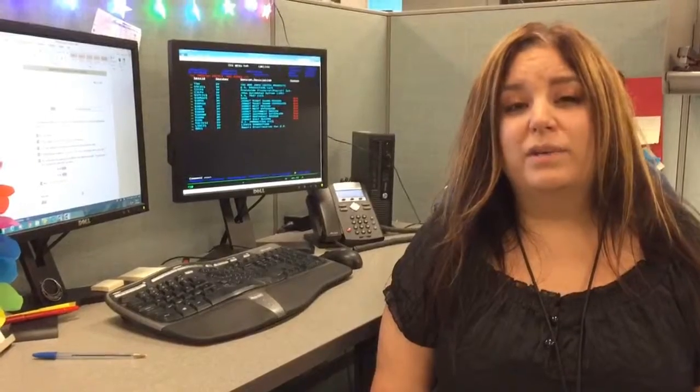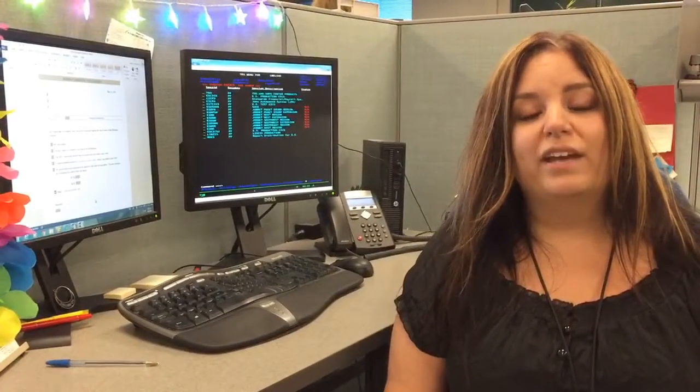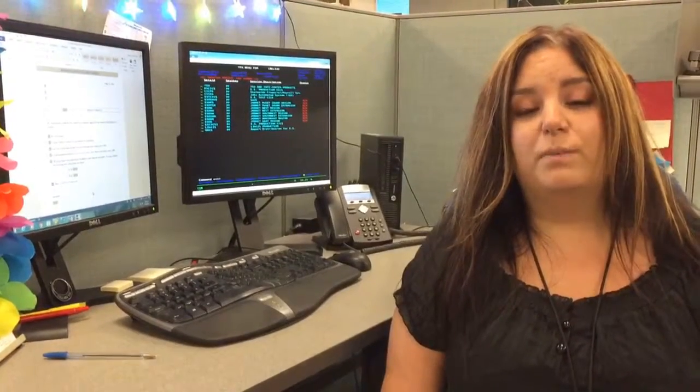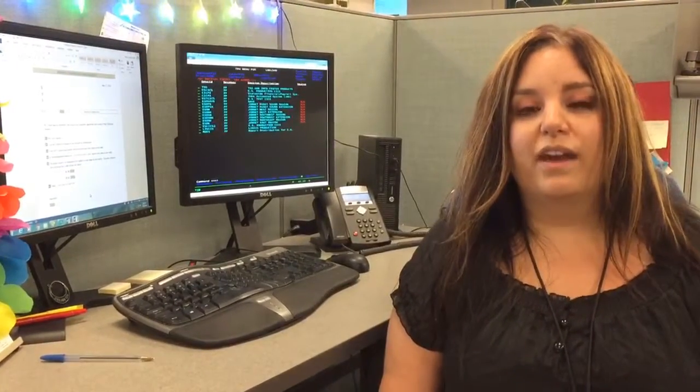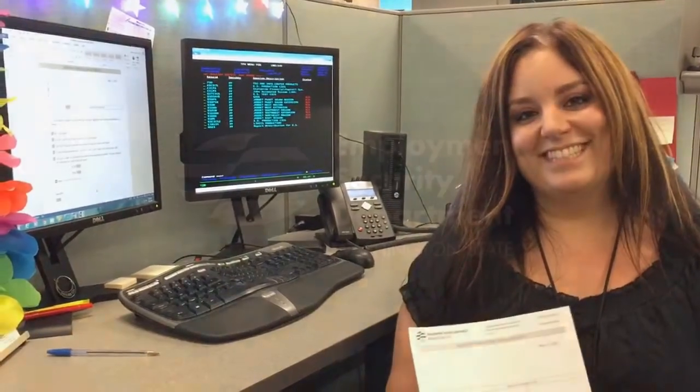I work at the claim center and the monetary appeals team, where we call our customers regarding their monetary request appeal. Oftentimes we cannot reach them, and that causes a potential delay in their benefits. So I created a letter to not only reach out to those customers but to everybody that files a monetary appeal request, so that everyone gets timely information and nobody has to wait any longer.